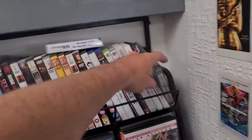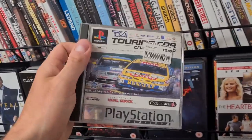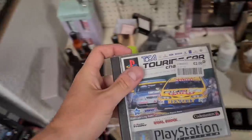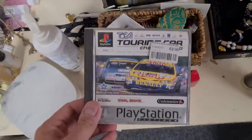Look at that poking out over there - Tekken Platinum for PlayStation One. It is two quid, but this would have been exactly the type of game I would have rented from here back in the day. No manual, but it doesn't matter - I want it for the collection.